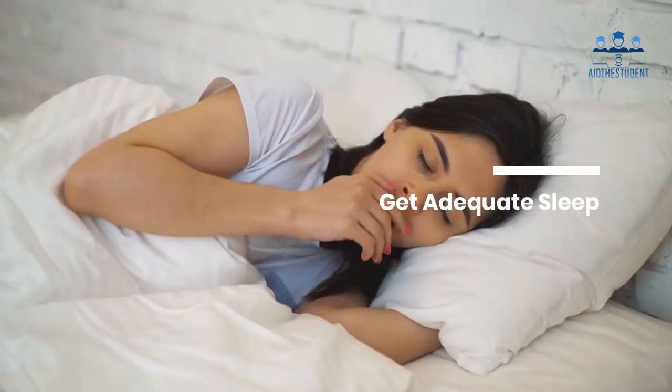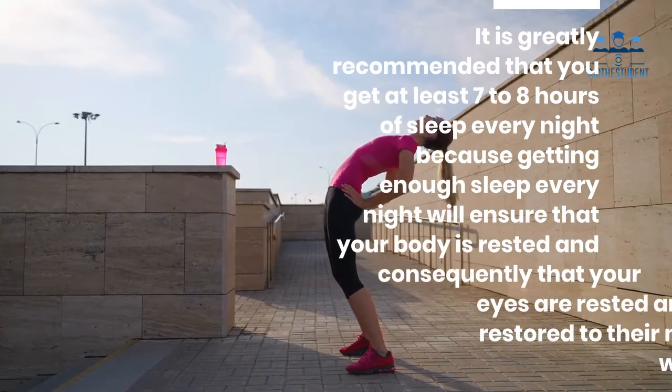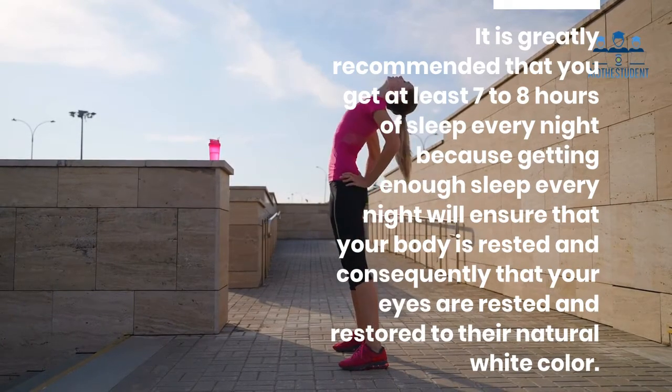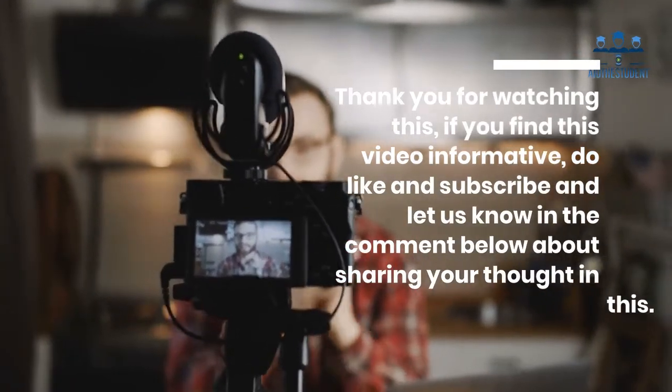Four: get adequate sleep. It is greatly recommended that you get at least seven to eight hours of sleep every night. Getting enough sleep will ensure that your body is rested and consequently that your eyes are rested and restored to their natural white color.